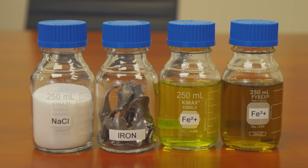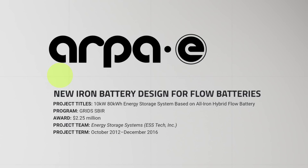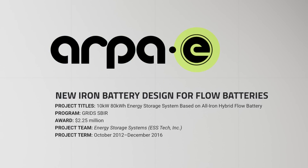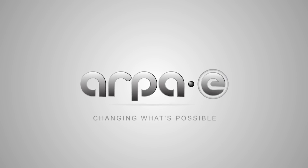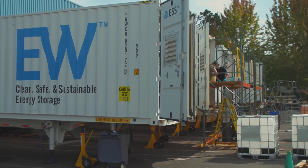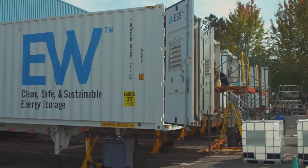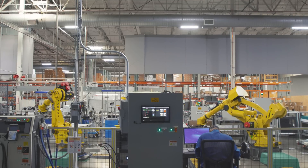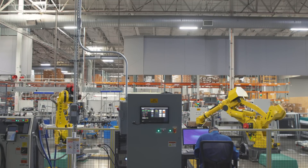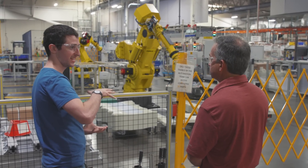ESS had found their materials. Next, they needed to build them. They got a grant from ARPA-E, a government program to fund big out-there ideas in clean energy. After years of research, they designed an iron flow battery — one that didn't suffer from the corrosion problems that had stumped Bob Savinell. Over the next decade, they moved from a garage to a full-on factory. And finally, in late 2021, shortly after I visited, they went public on the New York Stock Exchange.